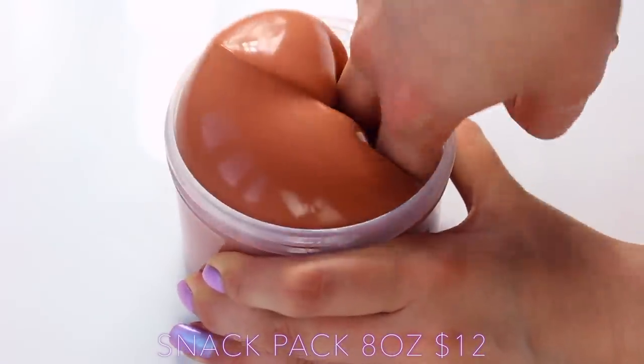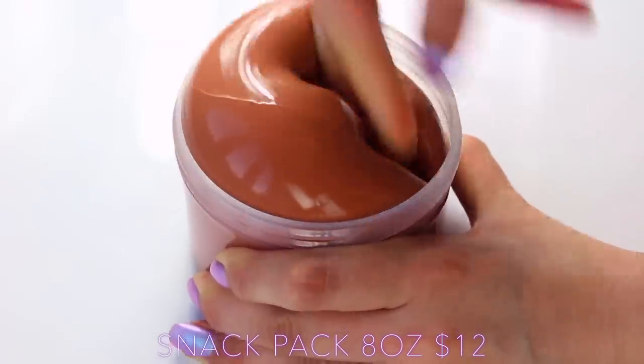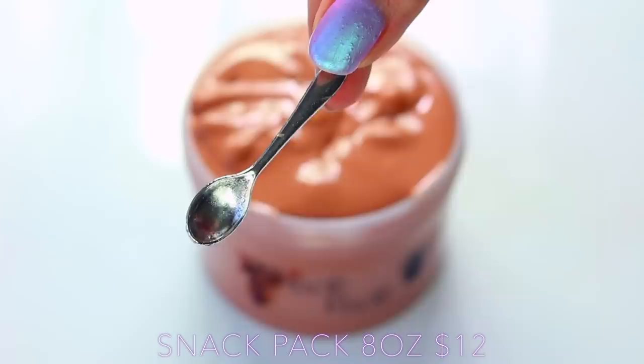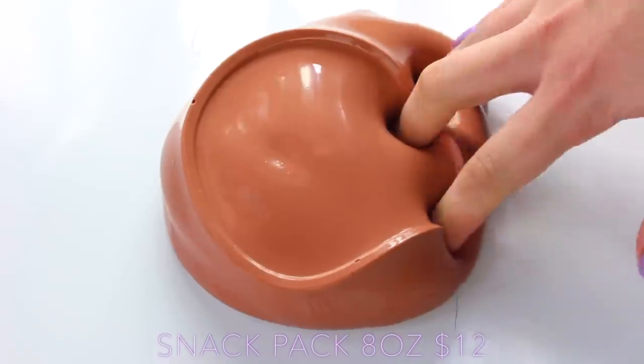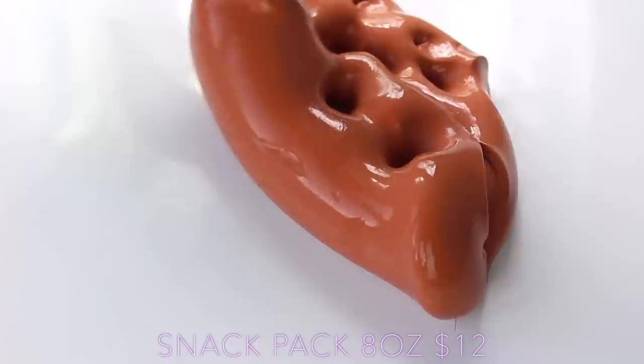First up, we have Beaver Slime with the iconic Snack Pack, and if you don't know what a snack pack is, it's basically a chocolate pudding. They include a really cute metal charm — it's super heavy and good quality, just to scoop up the chocolate with, and it's so much fun to play with.